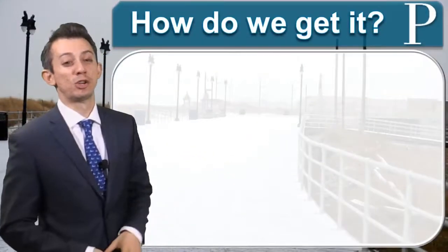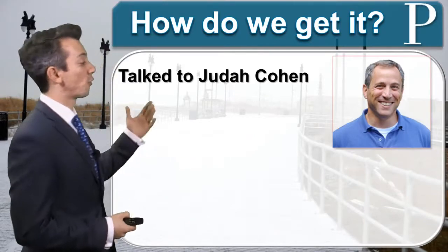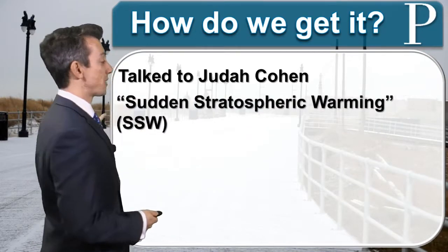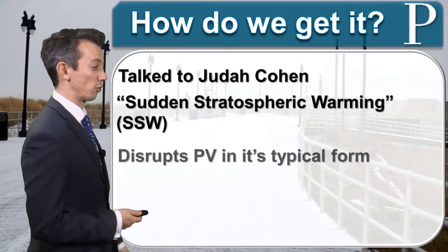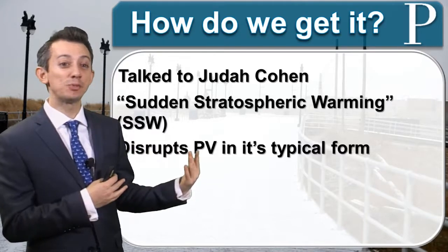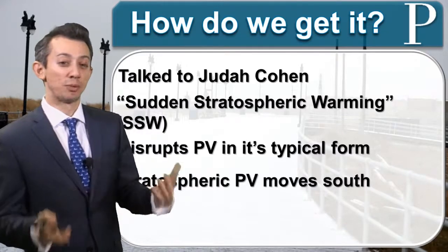We talked to Judah Cohen — he is the guru of the polar vortex, a forecaster and researcher at Atmospheric and Environmental Research. He said that to get a polar vortex event in the Northeast, he needs something called sudden stratospheric warming, or SSW, first. This disrupts the polar vortex from its typical form — just a nice circular path — and helps to disrupt it and split it apart.